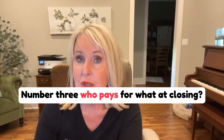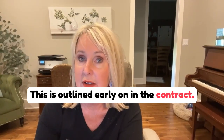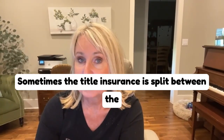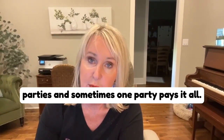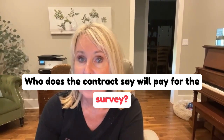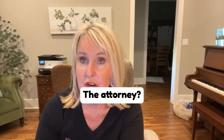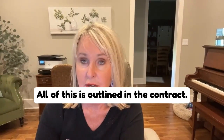Number three: who pays for what at closing? This is outlined early on in the contract. Sometimes the title insurance is split between the parties and sometimes one party pays it all. Do you need a survey? Who does the contract say will pay for the survey? The deed, the attorney — all of this is outlined in the contract.